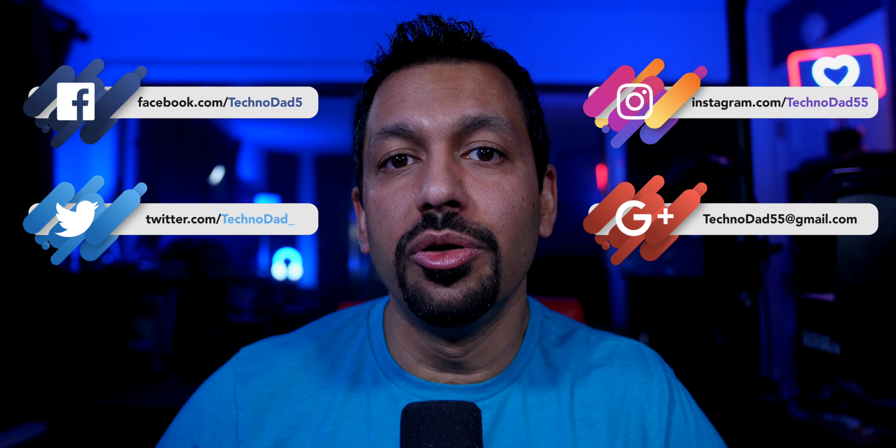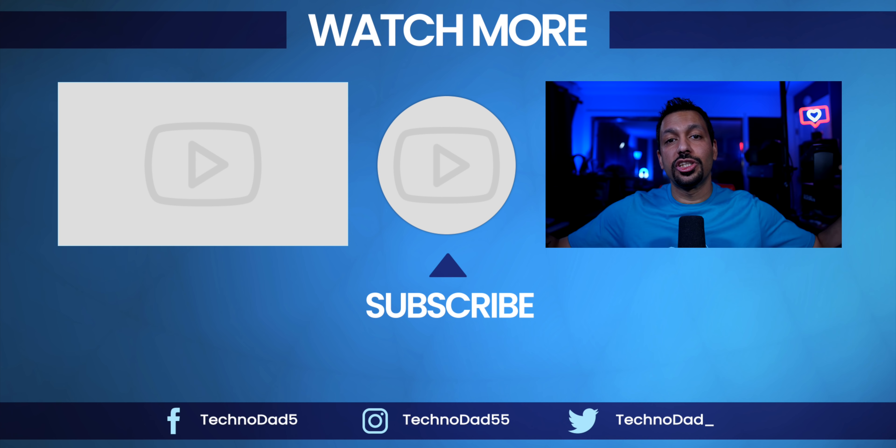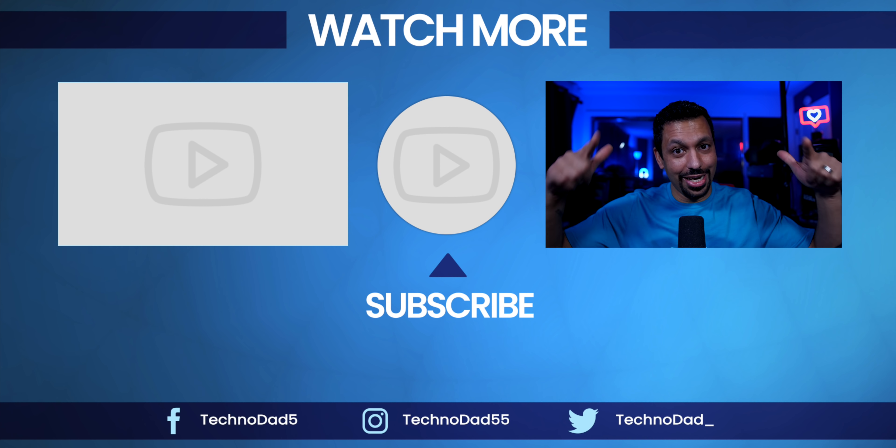That's pretty much it for this video. If you liked it, smash that like button and don't forget to subscribe. My name is Chana D, I'm your Techno Dad, and I'll see you next time.